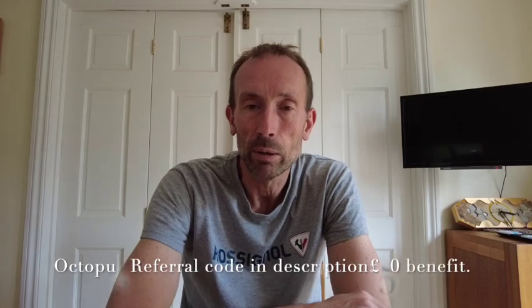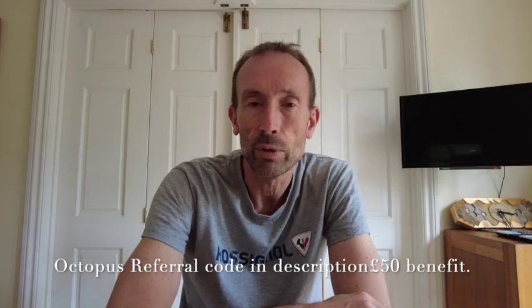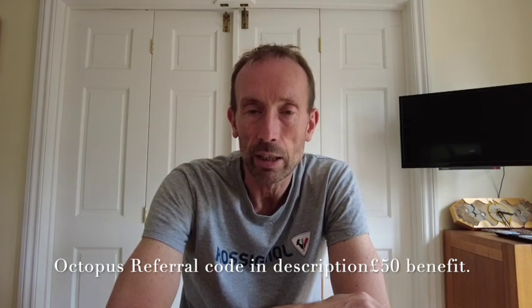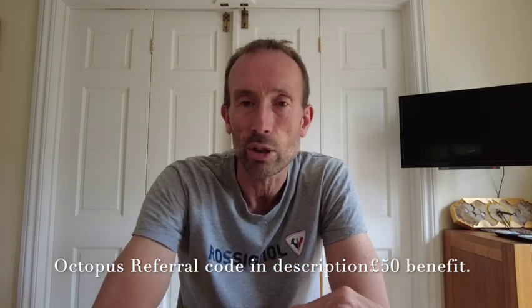Hi everyone, welcome back to the channel. This is going to be one of my quarterly updates on the EV tariffs that are out there, so if you're charging your car at home this is a good look over some of the tariffs that are available. I keep looking over to my laptop which is just out of shot here.